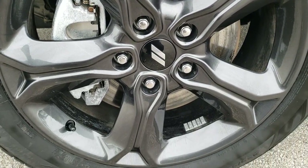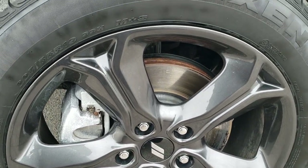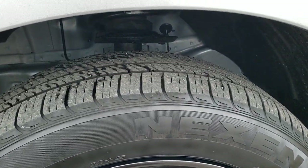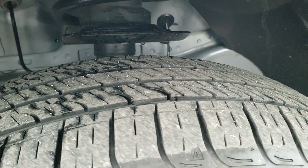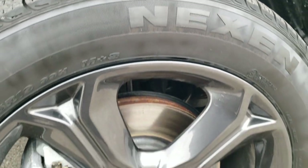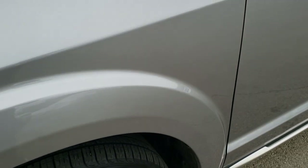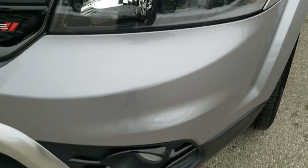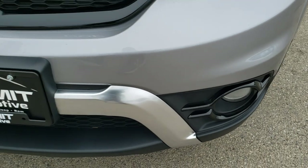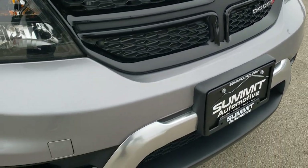Very clean down that side. If you want to check out more photos of this Journey, in the upper right-hand part of the screen is the link right to our website. Nexen N-PRIS tires on here — these are 225/55 R19s with right around half the tread left, and they come with the 19-inch granite crystal painted alloy rims. The Crossroad package gives you the blacked-out headlight bezels, gloss black fog light bezels, and gloss black crosshair grille.